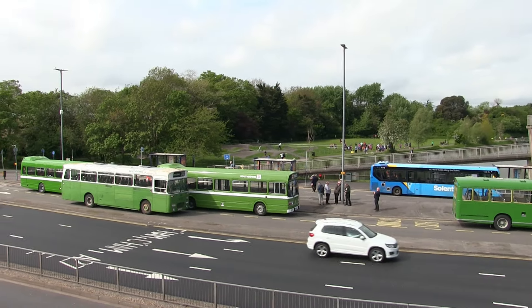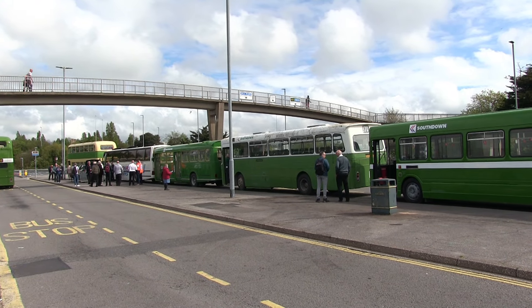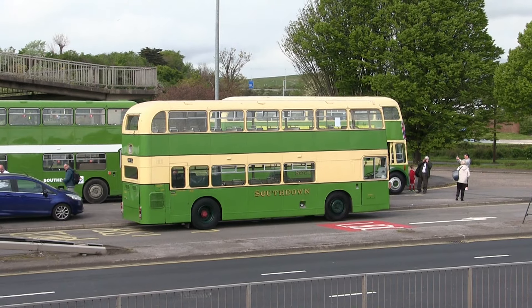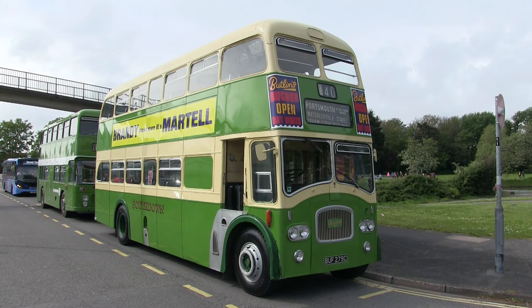So take your seats, hold on tight, and let's get going. It's a good turnout today, with many vehicles lovingly restored and rescued, from Leyland Nationals to the Leyland PD3, nicknamed by enthusiasts as the Queen Marys.